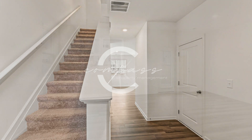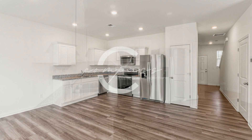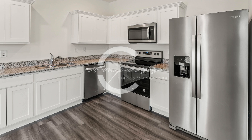The downstairs area is an open floor plan that includes the living area, dining area, and a gorgeous kitchen with granite countertops, a pantry, and stainless steel appliances. It also has luxury vinyl plank flooring for easy cleaning.